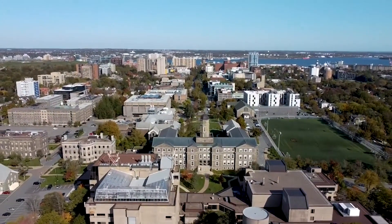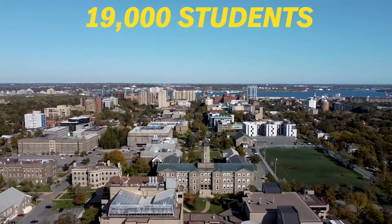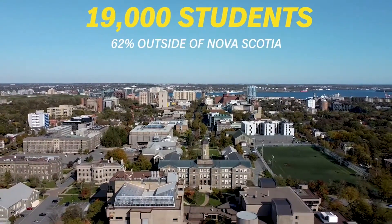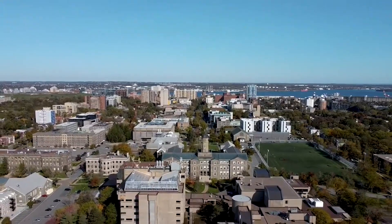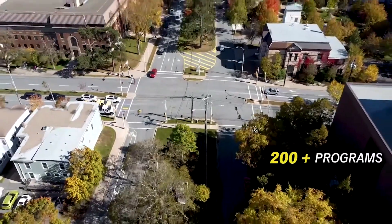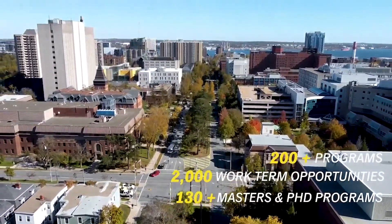In the Canadian context, Dalhousie is a medium-sized university with just over 19,000 students. 62% of those come from outside of Nova Scotia and 24% are international students. We offer over 200 programs, 2,000 work term opportunities, 130 Masters and PhD programs, and $27 million in undergraduate financial awards.